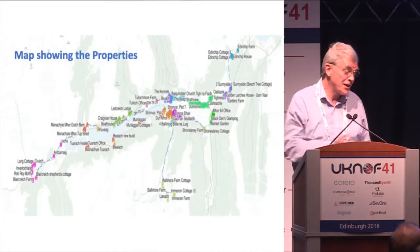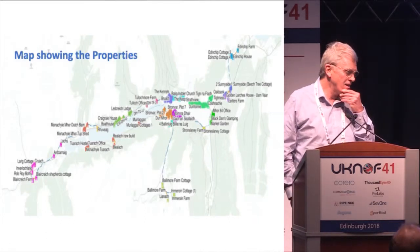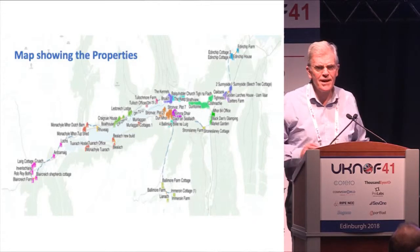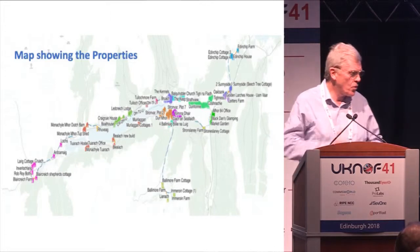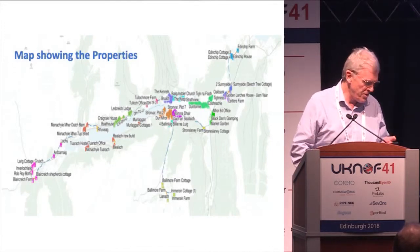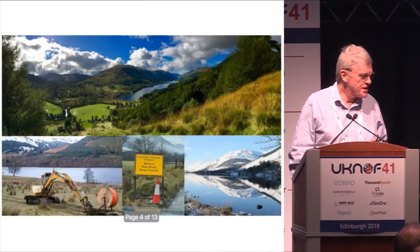You just get in and come back out again. The Glen is about eight miles long, and then the areas going up north to Eden Kip and down to Ballymore with a couple of farms extend it further. We're looking at a core network of between 36 and 40 kilometres of core fibre to be laid, plus a lot of house connections including some very remote properties. We were determined that we were going to connect everyone.